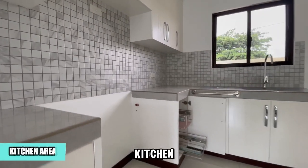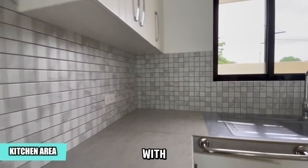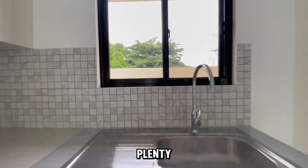Next, we have the kitchen, featuring a countertop with a window that lets in plenty of natural light.